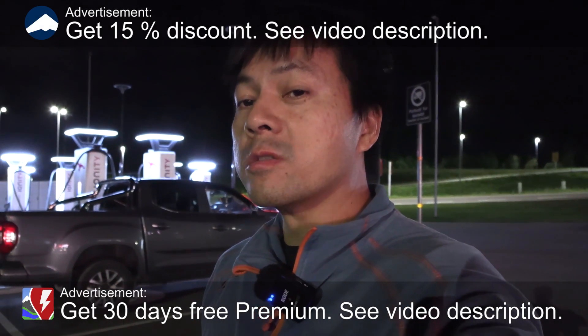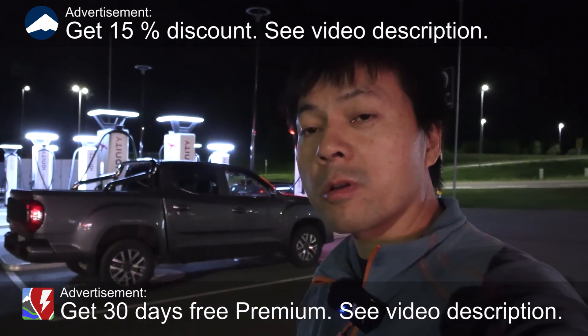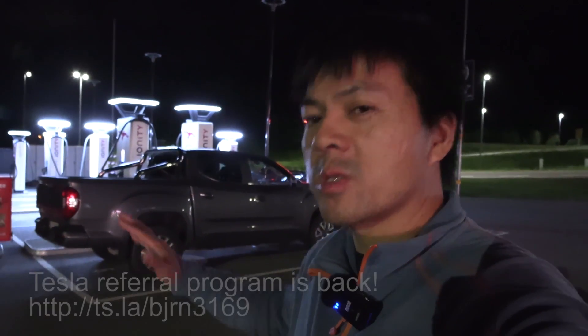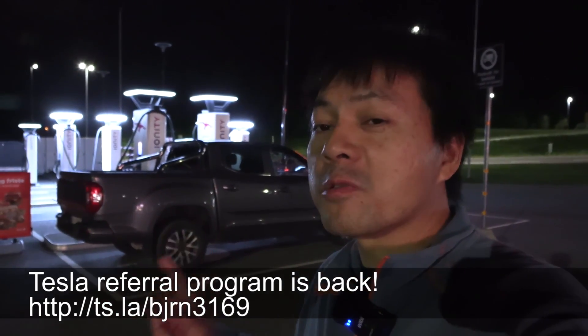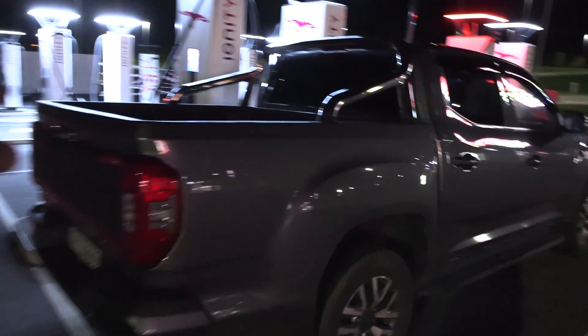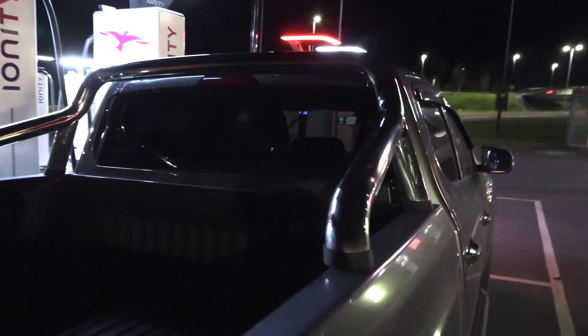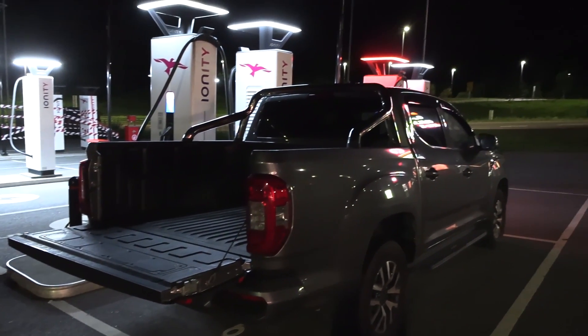We are now at IONITY and we have the Maxus ET90 pickup truck here. I've been doing some tests — a 1000 km challenge and a rain test — but I have a bit more time and I want to test something. What happens with efficiency when you open up the liftgate? Aerodynamically, this is probably not very good, but Midbus tested something similar with a fossil truck — does opening the tailgate actually improve efficiency? Let's find out.